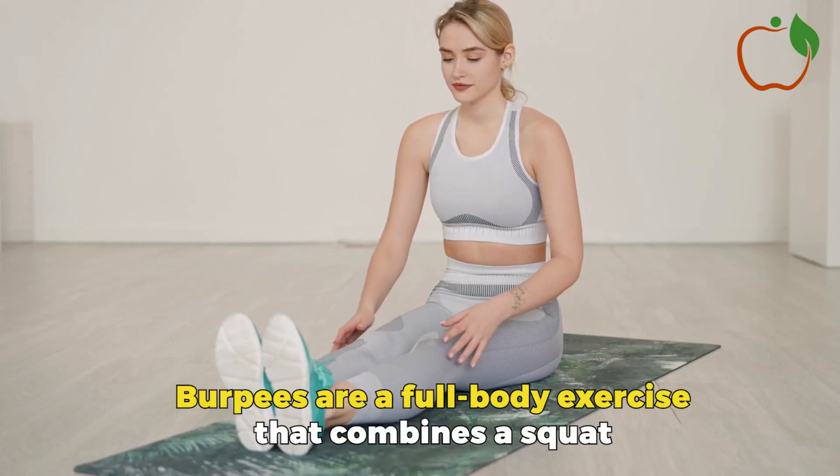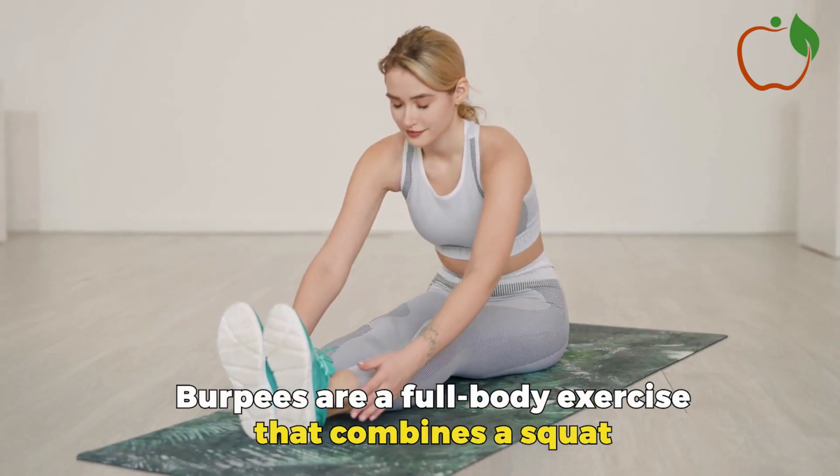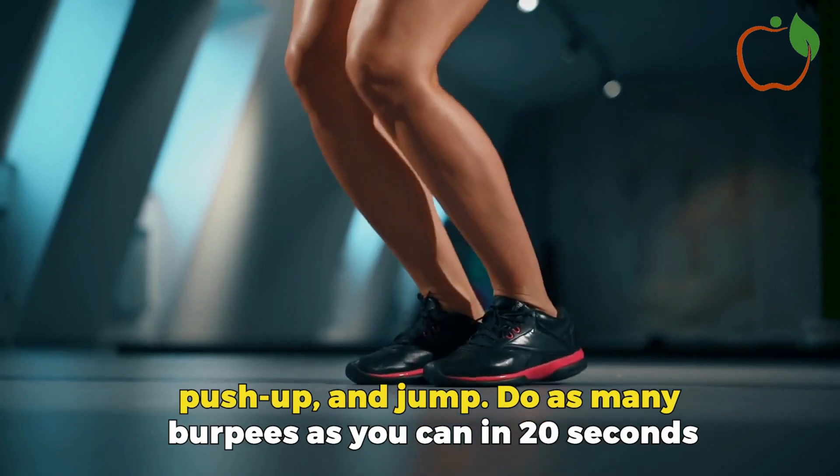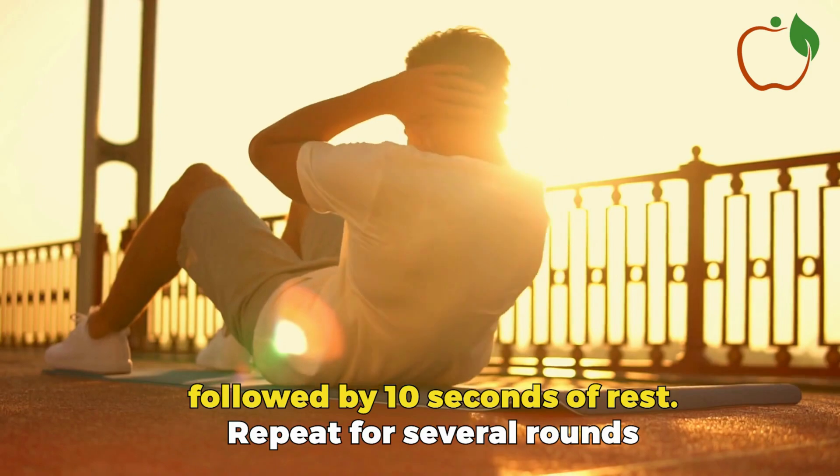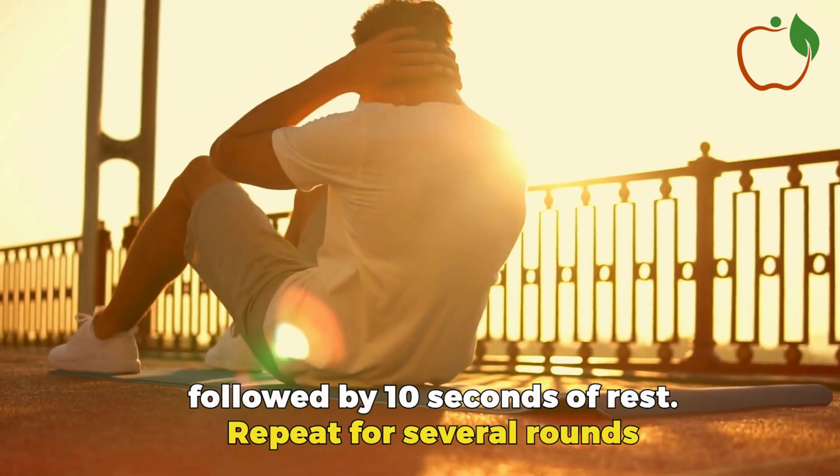Burpees are a full-body exercise that combines a squat, push-up, and jump. Do as many burpees as you can in 20 seconds, followed by 10 seconds of rest. Repeat for several rounds.